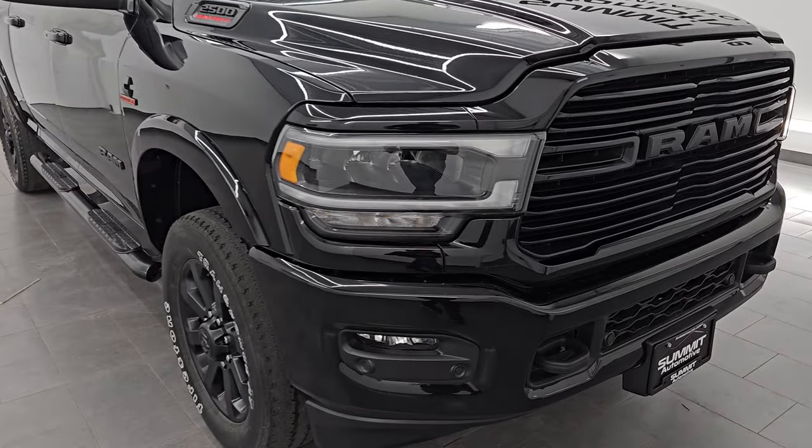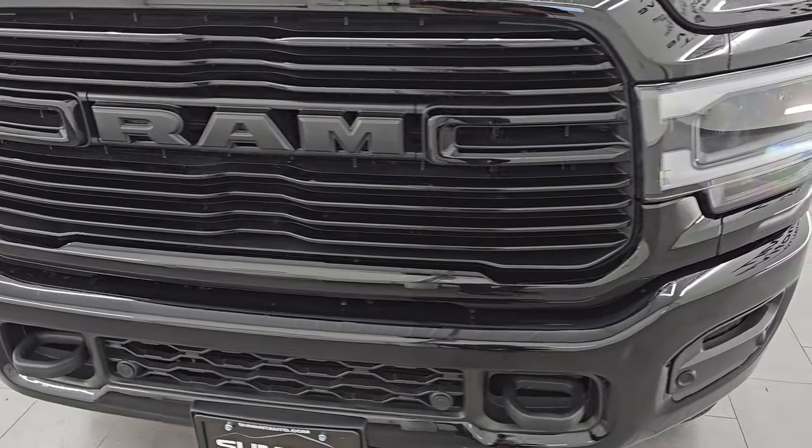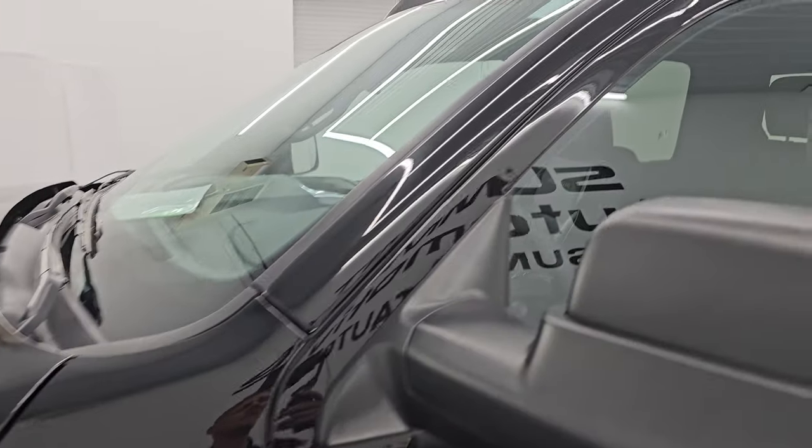Ultra clean all the way around. That's exactly what I'm going to do in this video — go all the way around inside, underneath, start it up, take a look under the hood, show you all the options, and give you the most accurate representation that I can of the vehicle.